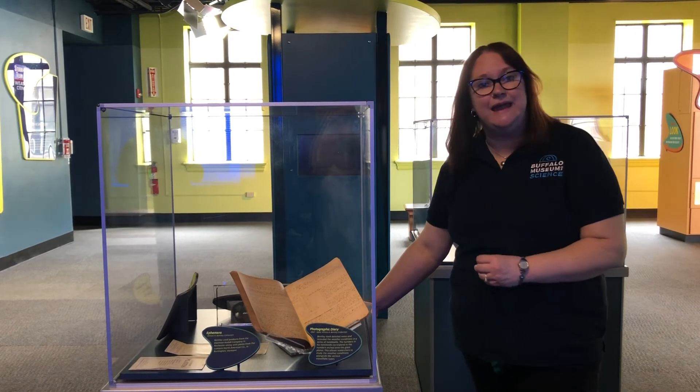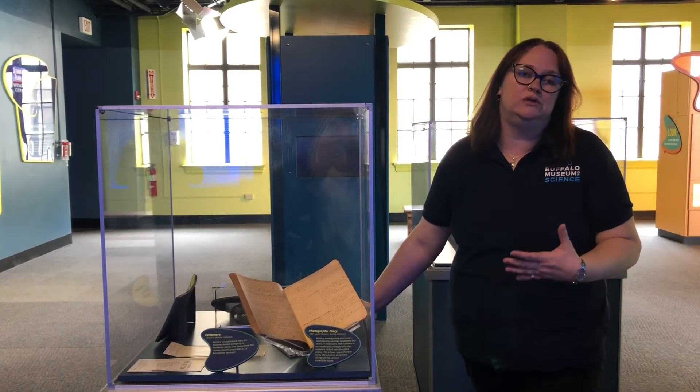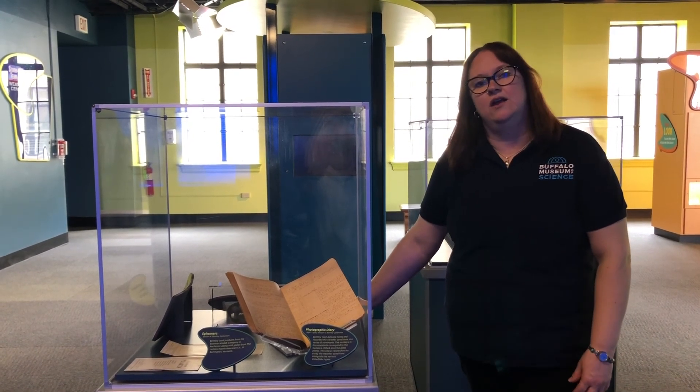Not only do we have the plates that he used to photograph snowflakes and to come up with the idea that no two snowflakes are alike, we have his journals and his diaries. Some of them are on display here in Our Marvelous Earth.